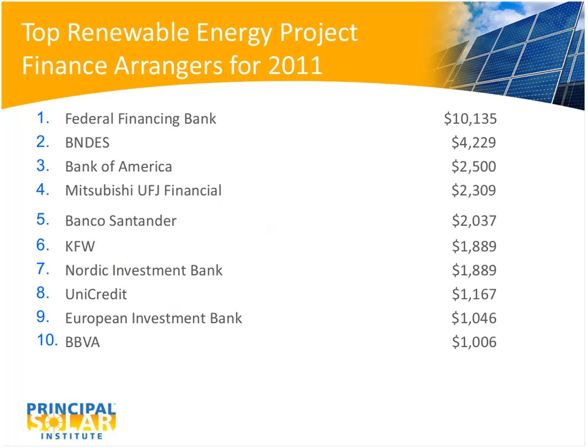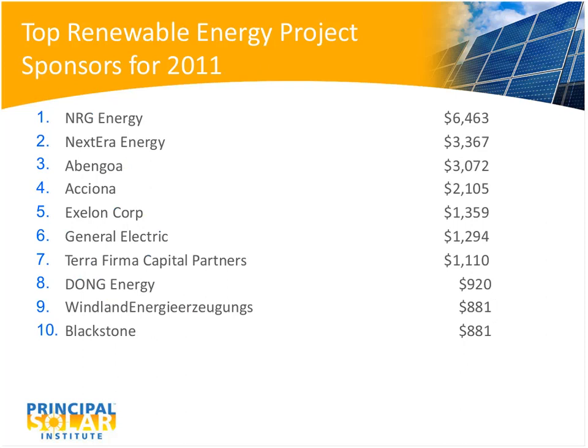The big players in this market are a combination of public and private sector banks from the Americas, Europe, and Asia. European project finance banks used to be the dominant players in the renewable energy space, but since the European financial crisis they have scaled back. Project sponsors vary from U.S. utility companies and independent power producers to European project companies and pure financial shops like Blackstone and Terra Firma out of London.